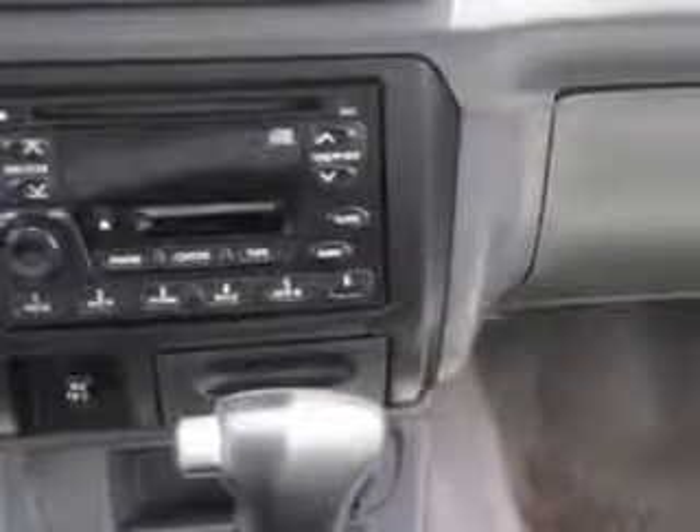Get where you need to go, enjoy the drive, and have peace of mind in this Nissan Frontier. See us at Buyer's Zone Incorporated today.